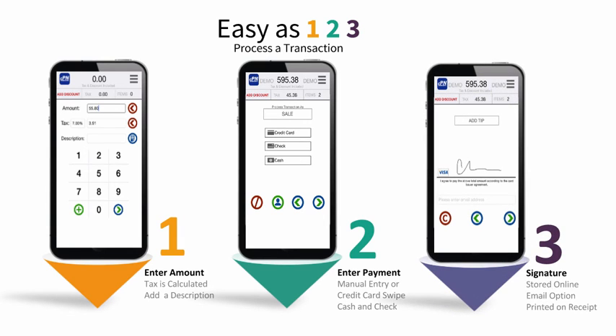Third, pass the device to the customer and our signature capture feature not only prints the signature on the receipt, but it's also stored online.